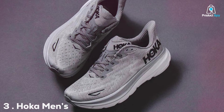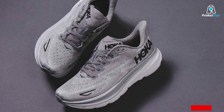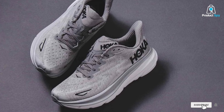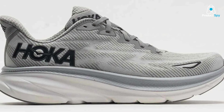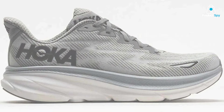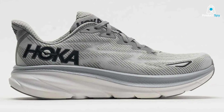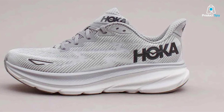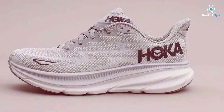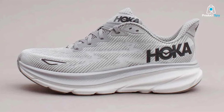Number 3: Hoka Men's Clifton 9 Sneaker in Harbour Mist/Black. Step into cloud-like comfort with the Hoka Men's Clifton 9 Sneaker. This latest iteration of the beloved Clifton series continues to push the boundaries of cushioning technology. The oversized EVA midsole provides a plush yet responsive feel, absorbing impact while maintaining a lightweight design. The Meta-Rocker geometry ensures a smooth and effortless transition from heel to toe, propelling you forward with minimal effort.